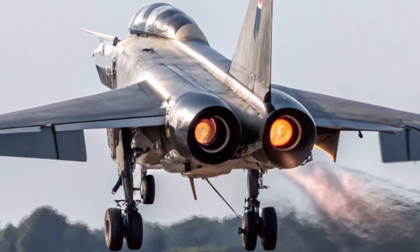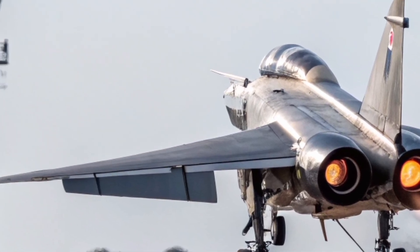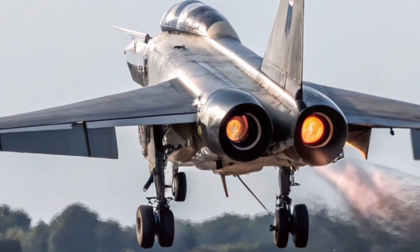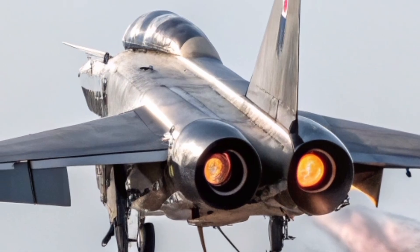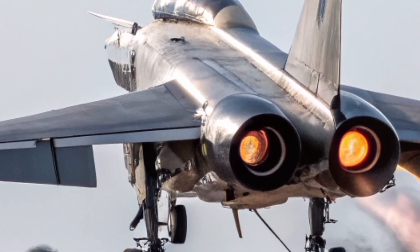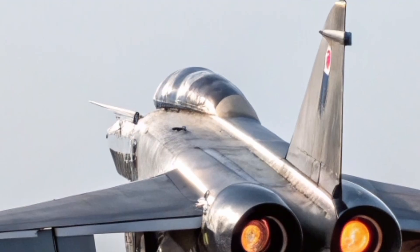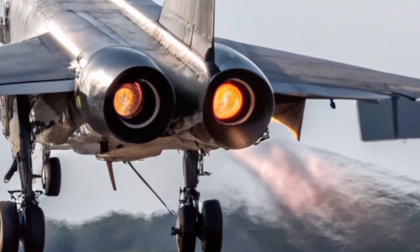From the iconic twin stack engines to the razor-sharp climb profile, from the modern weapons to the legendary heritage, the Lightning 2026 proves that legends don't die — they evolve. So if you're a fan of British aviation, engineering brilliance, or the return of one of the most powerful interceptors ever built, the English Electric Lightning 2026 is a story worth celebrating. A fighter once feared for its speed, now reborn for a new generation.